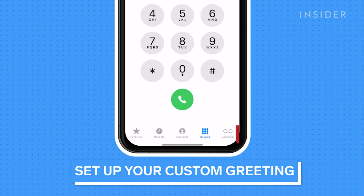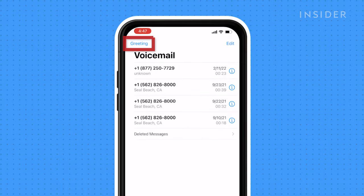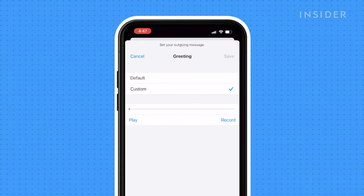To set up a custom greeting, open the Phone app and press the Voicemail tab. Press Greeting. On the greeting screen, you should see a checkmark for Default or Custom. If it's currently set to Default, press Custom.